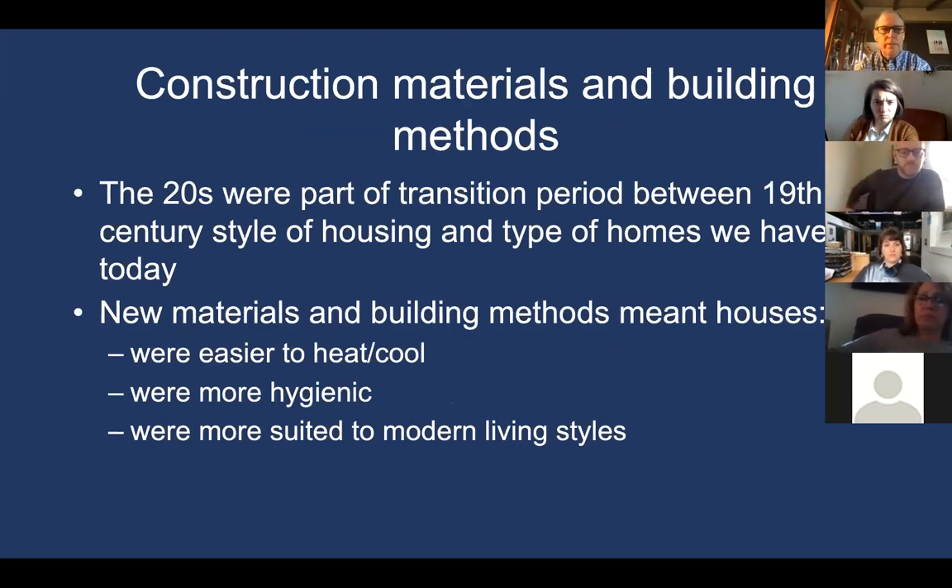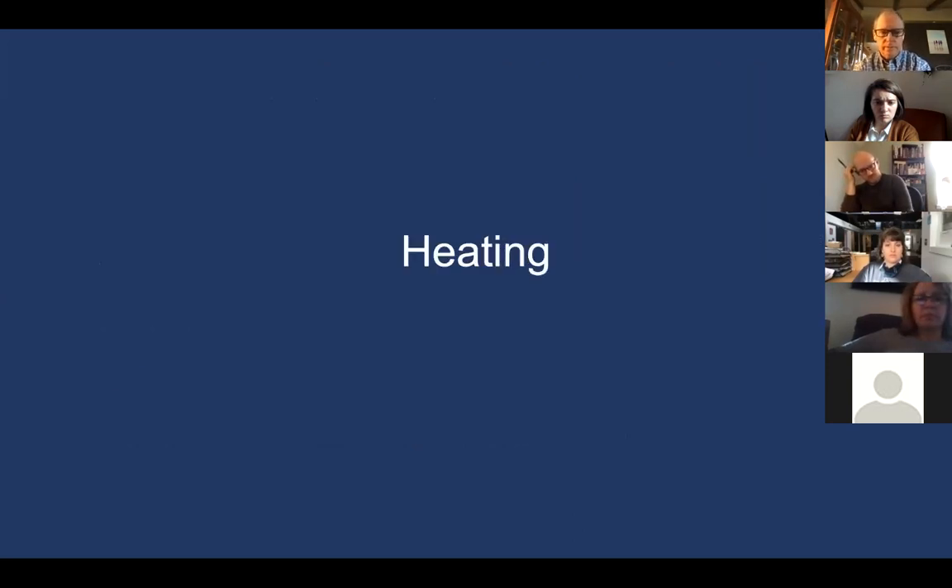Construction materials and building methods of the 1920s were very much a transition between 19th-century style housing and what we think of as modern housing today. New materials and building methods meant that houses were easier to heat and cool, far more hygienic than before, and for the first time more suited to what we'd consider a modern living style. We'll touch on a few of those systems and look at what they looked like in the 1920s versus today.